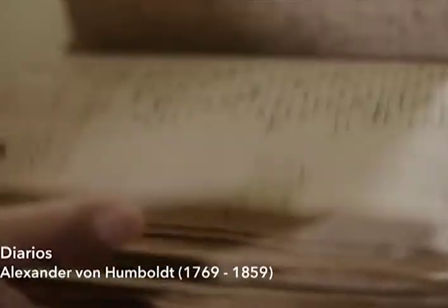Sesión de fotos en la biblioteca estatal para este tesoro especial de la colección de manuscritos.